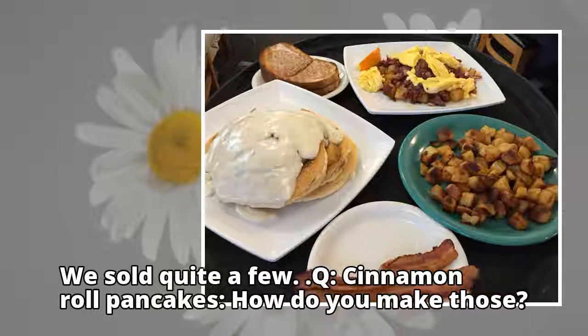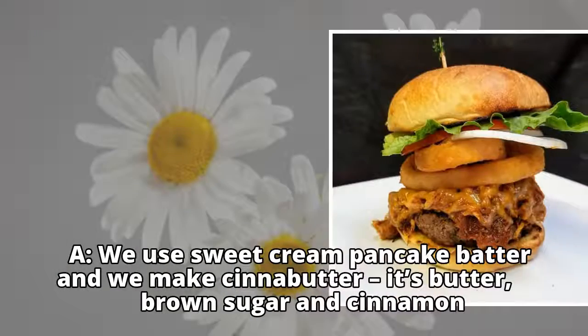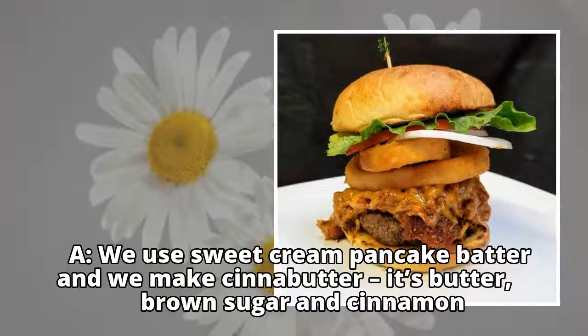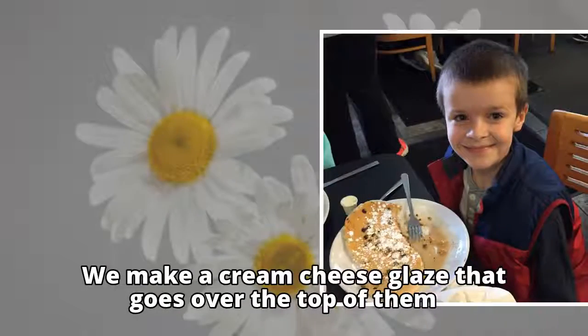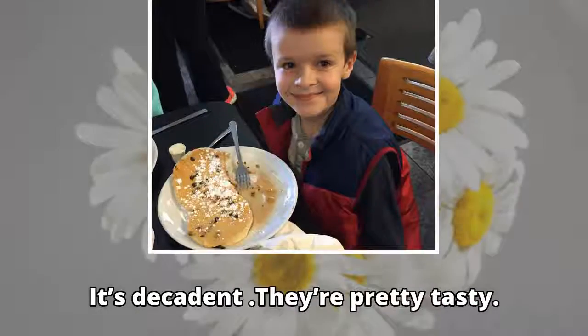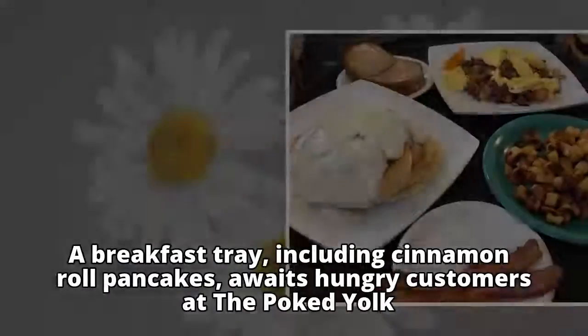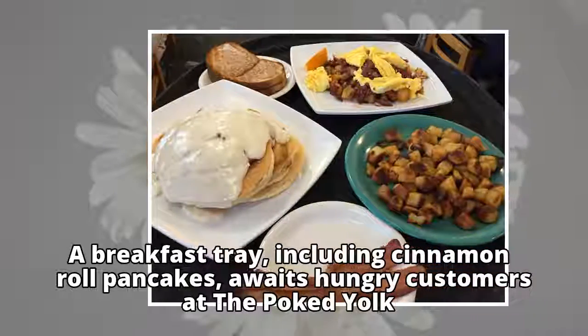Q: Cinnamon roll pancakes — how do you make those? A: We use sweet cream pancake batter and we make cinnabutter — it's butter, brown sugar and cinnamon. We make a cream cheese glaze that goes over the top of them. It's decadent, they are pretty tasty. A breakfast tray, including cinnamon roll pancakes, awaits hungry customers at the Poked Yolk.